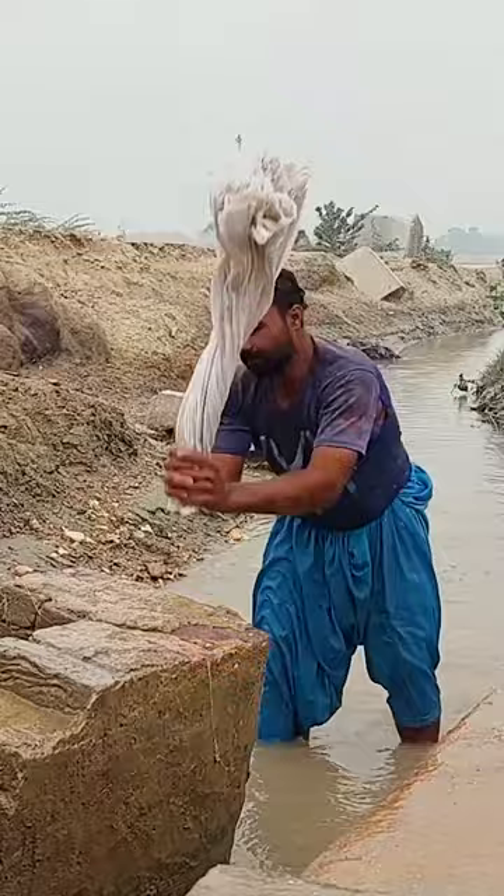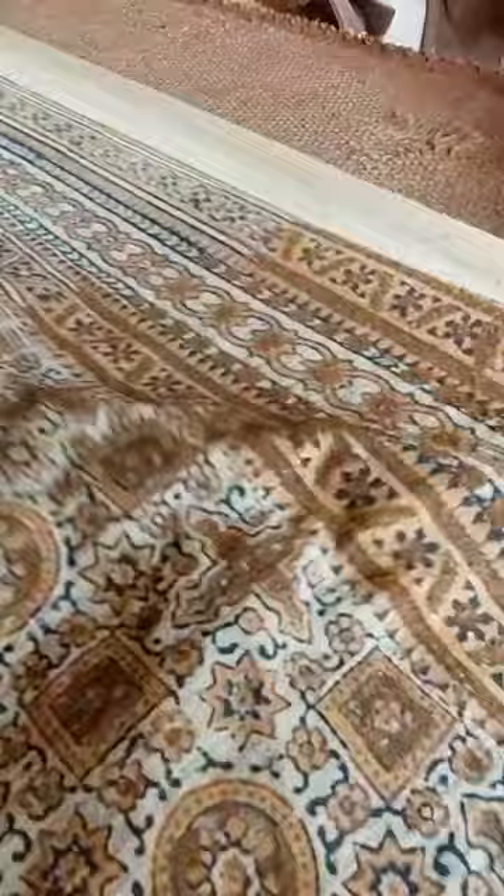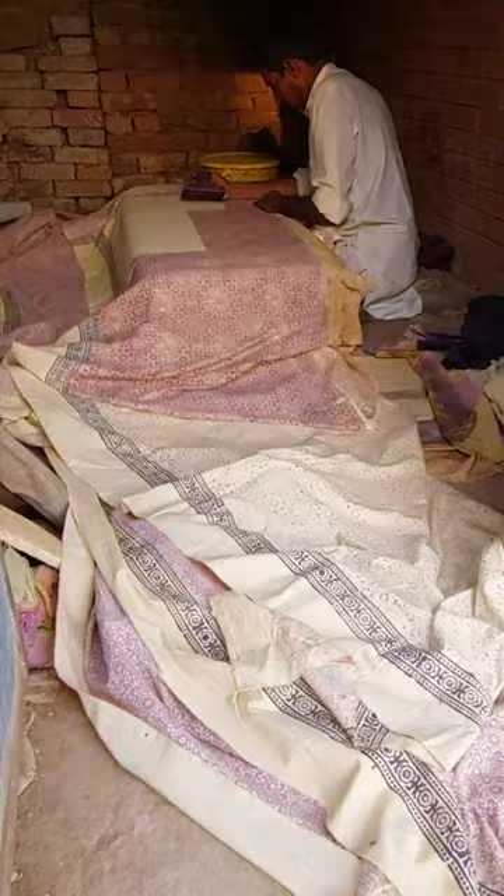Cheaper mass-produced shawls have taken over the market, and many people can't tell the difference between real and fake Ajrak. To keep up with competition, Imran's family business has diversified, and he's hopeful that Ajrak will continue to be cherished by many future generations.